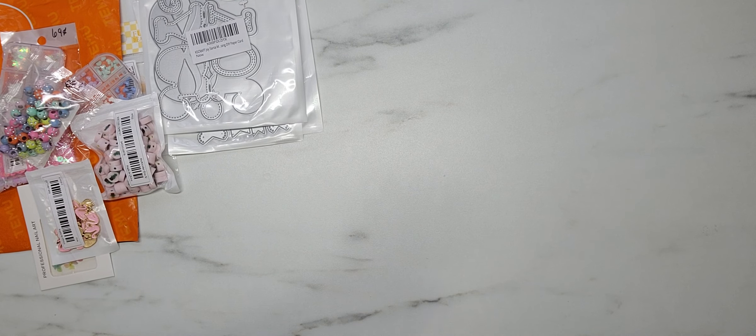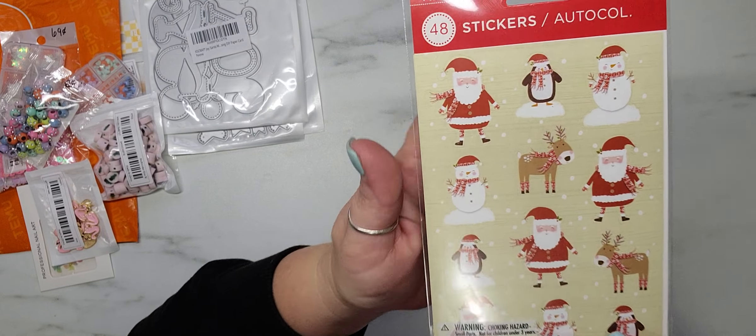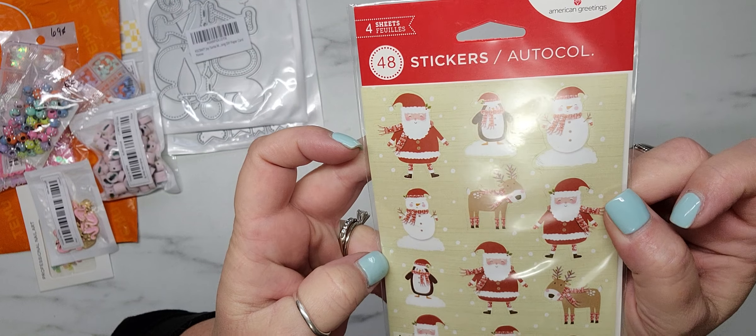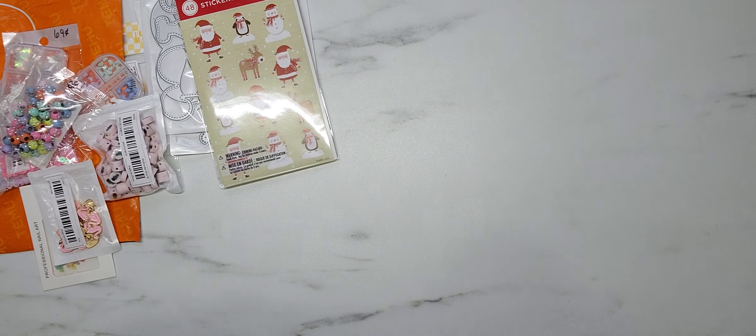I do have one thing from Target — these adorable stickers. You get Santa, the Penguin, the Snowman, and the Reindeer. These are American Greetings, and there are four sheets in here. I thought those were fun.